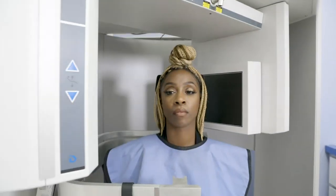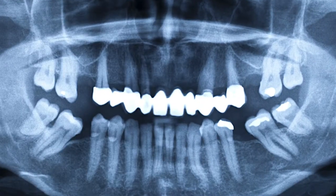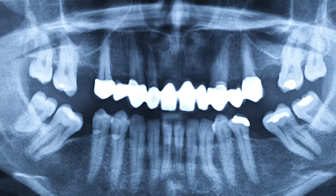We have a CT scanner that can generate three-dimensional imaging of the patient's jawbone. Like having a stud finder to know what's behind the wall, a CT scan allows us accurate and safe planning of dental implants.